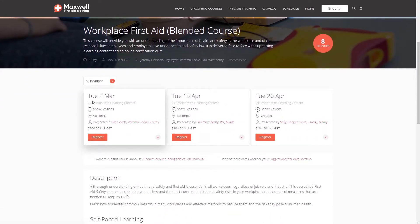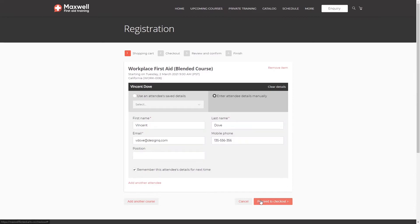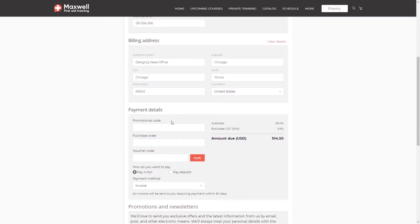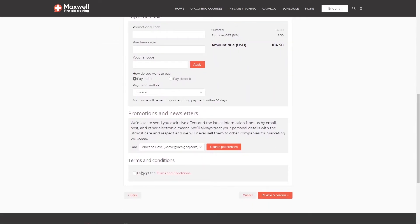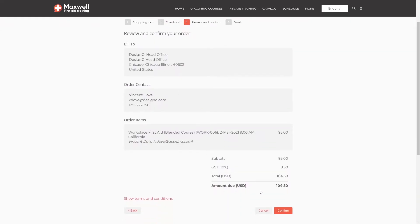Let's take a look at the dates. Tuesday the 2nd of March — that works great for me. Let's go ahead and register. I can fill out my details, review the order information, I'm happy with that, review the overall order, and let's confirm.